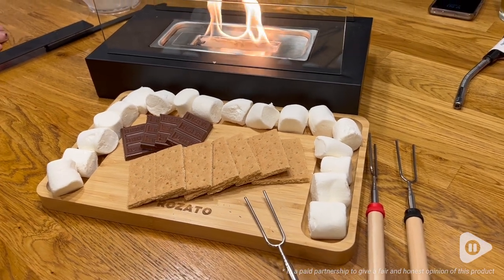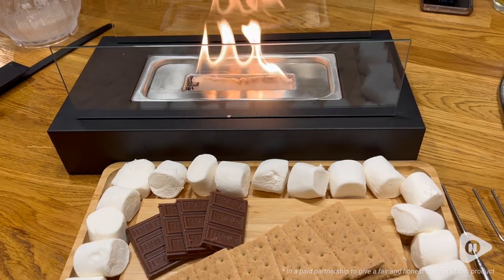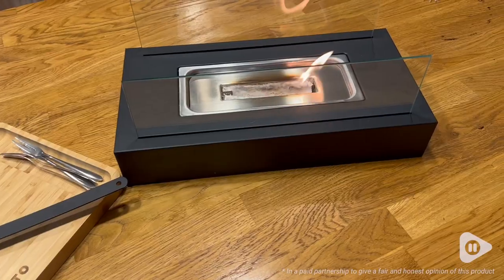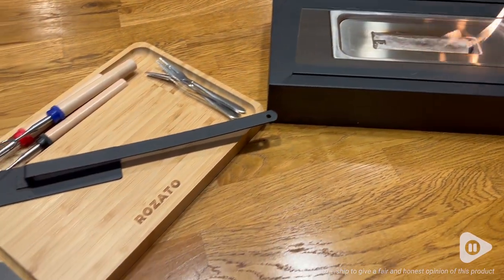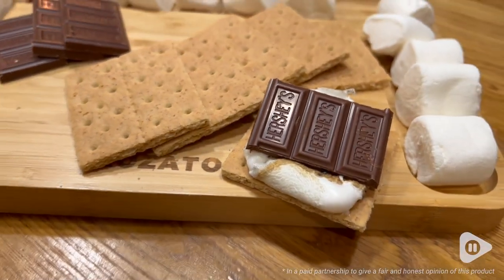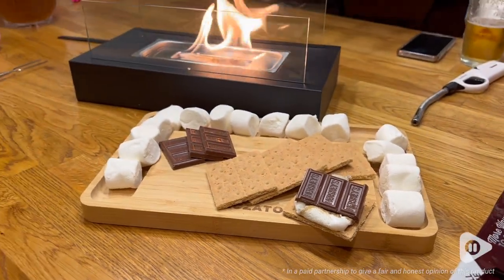I could not be more happy with this entire set. I really appreciated how it came with its own charcuterie board for s'mores making, and I love how the board was made so that you could put your marshmallows around it. This is just so unique.